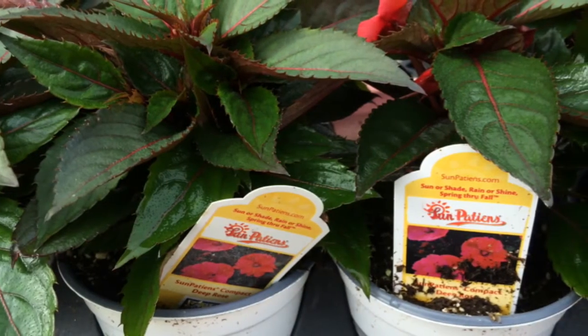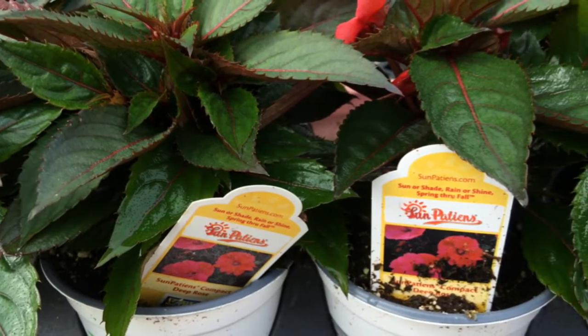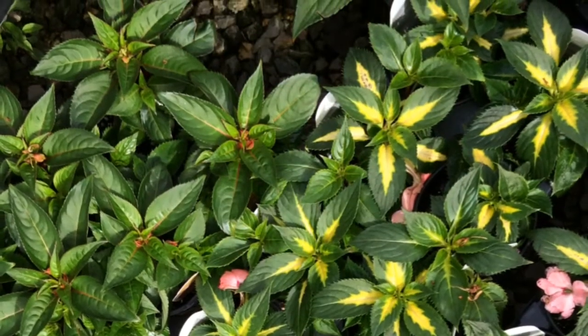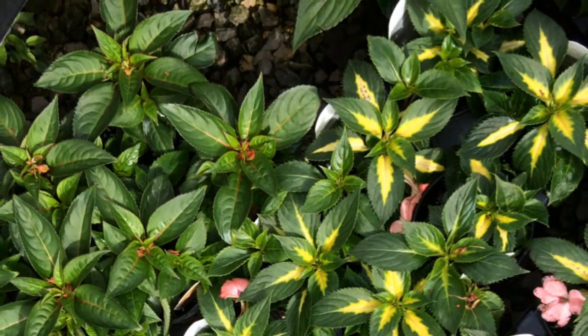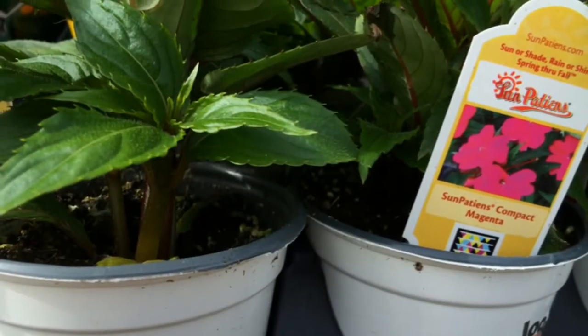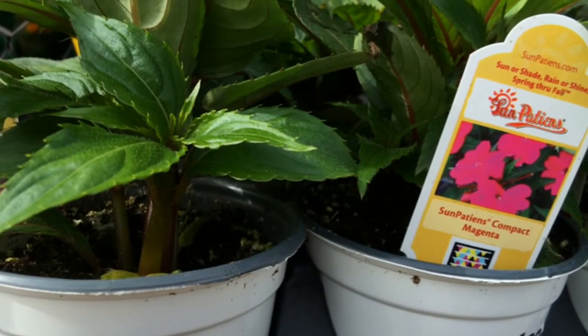SunPatiens are kind of a subset of New Guineas, and what's so great about them is they can tolerate sun or shade. So if you're doing a mass planting, they can be used all over your yard, not just in the shade, so you can have a nice matching look all throughout your yard.